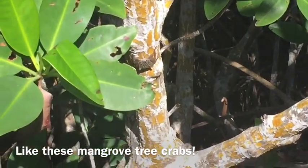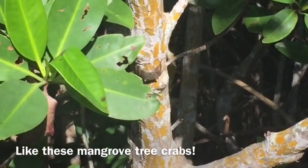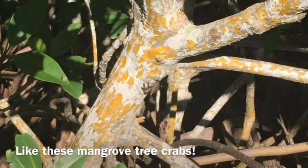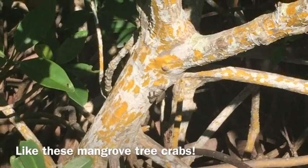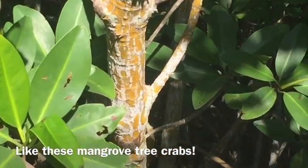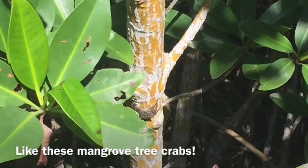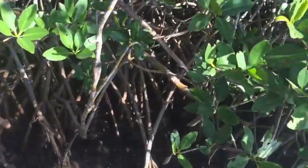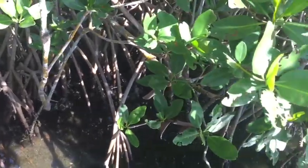Like these mangrove tree crabs. Or are these oysters?